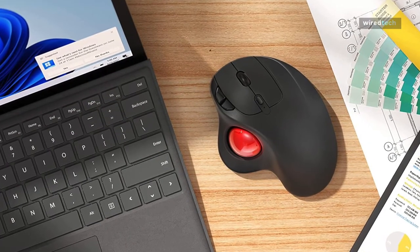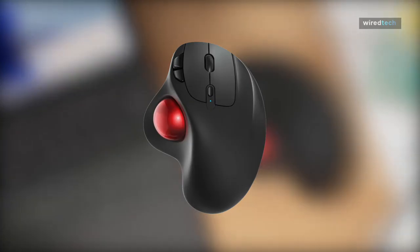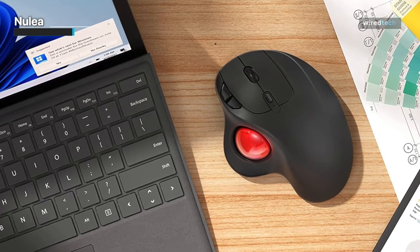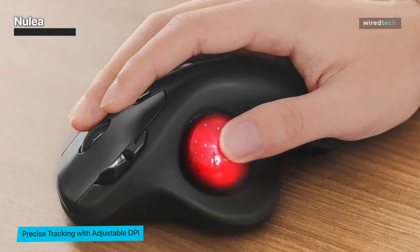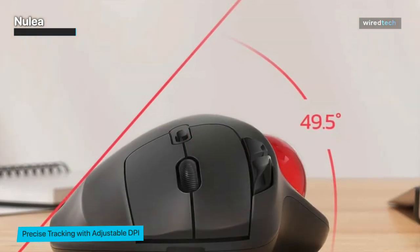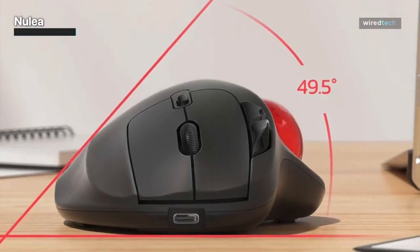Now, let's take a look at the Nulia trackball mouse. This compact and stylish trackball mouse is perfect for users on the go. Despite its small size, the Nulia offers precise cursor control and smooth scrolling capabilities. Its ergonomic design fits comfortably in your hand, reducing fatigue during extended usage. The wireless connectivity provides freedom of movement, and the rechargeable battery ensures long-lasting performance.